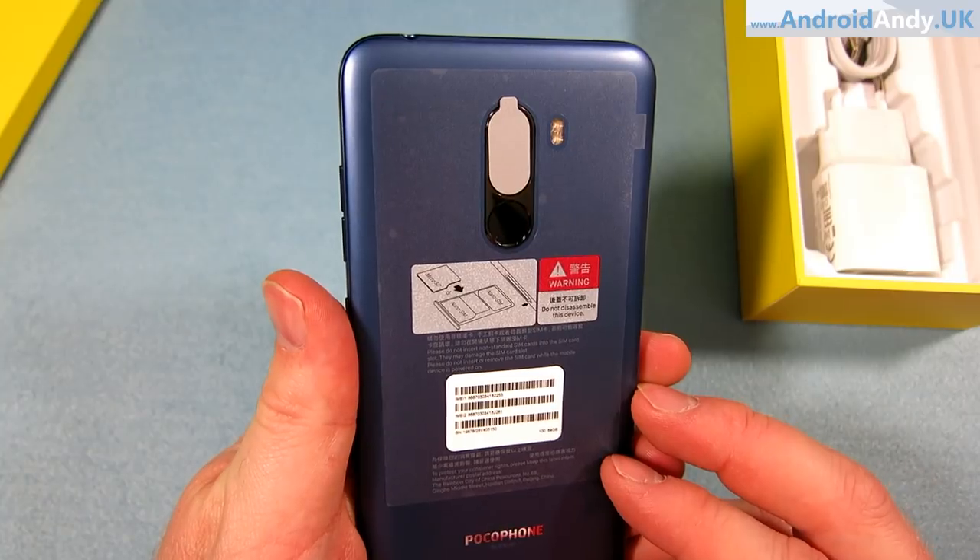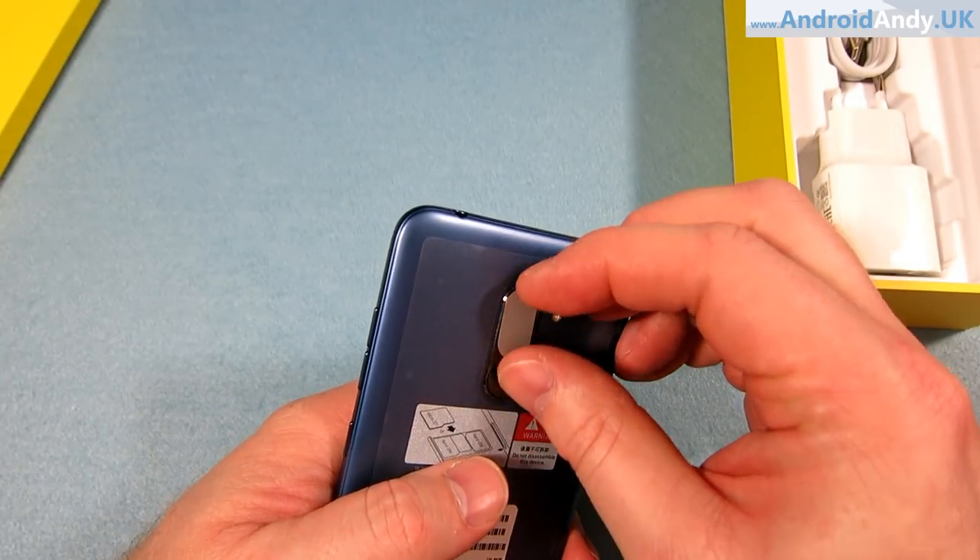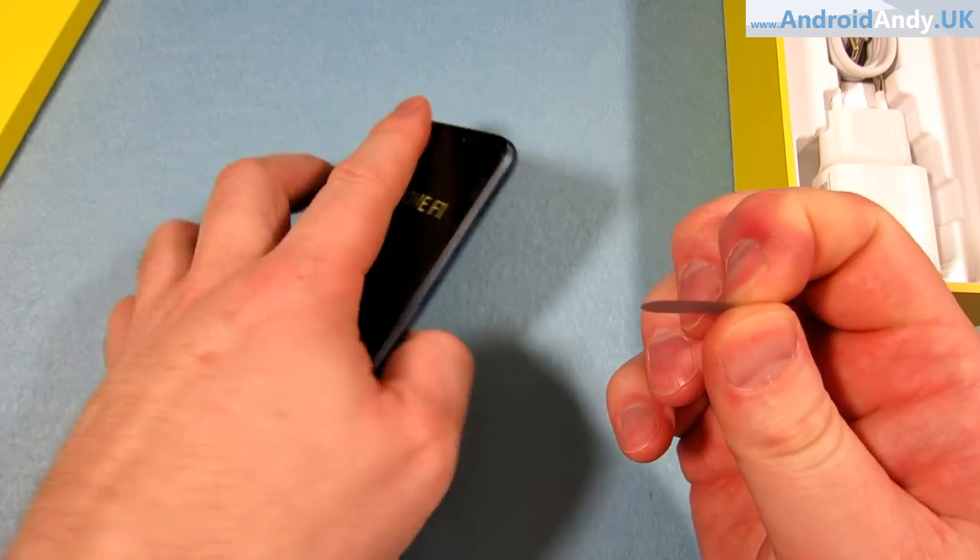I like a selfie as much as the next person, but 20 megapixels — can you really get the quality out of a front-facing camera that you can from the rear? I guess we'll see. I guess that's why I've bought this phone — for us to answer these questions.